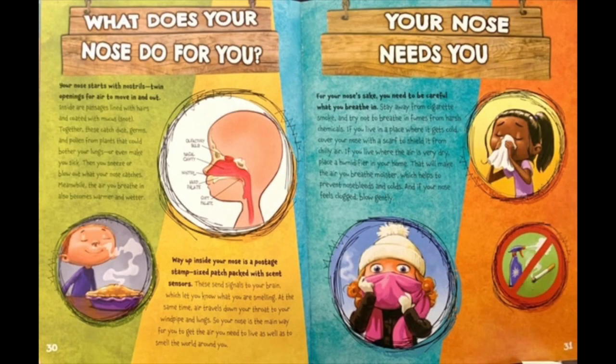Your nose starts with nostrils, twin openings for air to move in and out. Inside are passages lined with hairs and coated with mucus — snot. Together, these catch dust, germs, and pollen from plants that could bother your lungs or even make you sick. Then you sneeze or blow out what your nose catches.